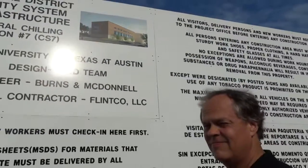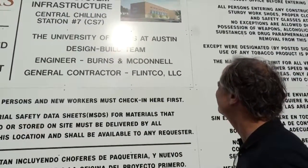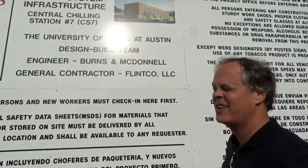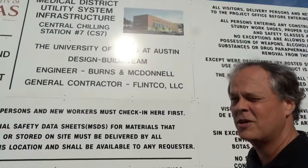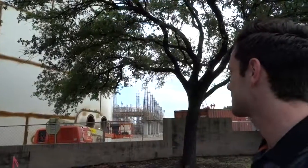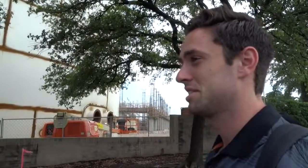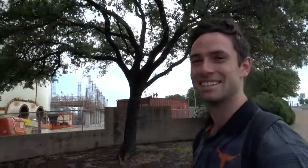So are you happier now, or sadder, now that you actually know what you're talking about? Well, it looks like it'll be slightly more attractive than it is right now, but it's still going to be enormous, and it's still going to block the Capitol from College Station. What it says down on the sign is that this is a chilling station. Yeah, for the students to come and hang out, where you can have a chill, right? You have a great future in journalism.